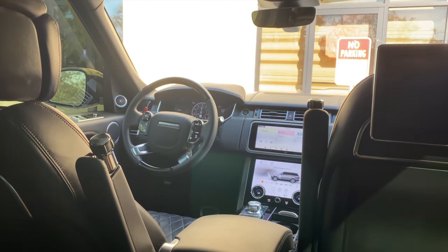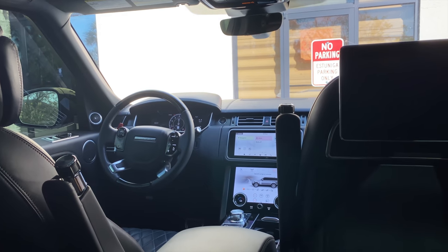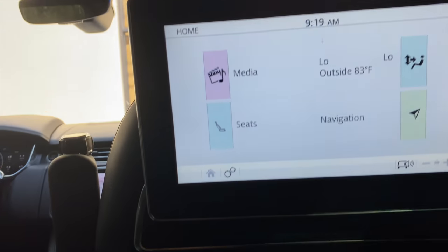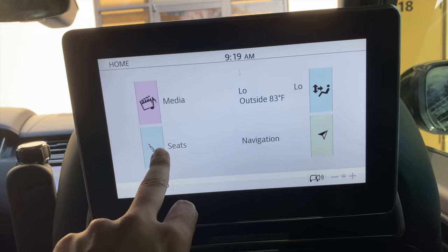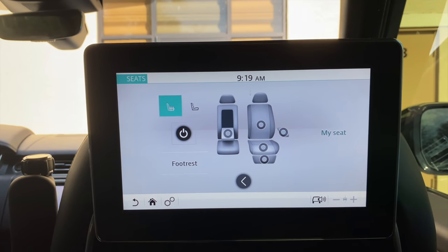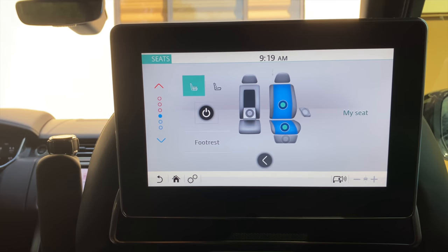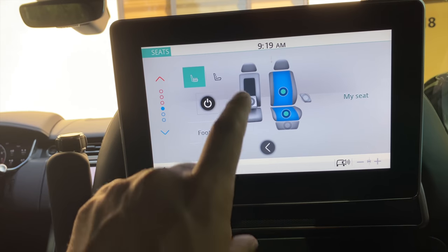It reclines you a bit by just a press of a button. Then I can just tell Jose, 'Take me wherever,' and from the back screen here you have everything — media, seat controls, and navigation. This seat also has massage seats and a cooled or warmed footrest area, whatever you prefer.